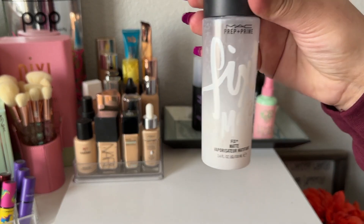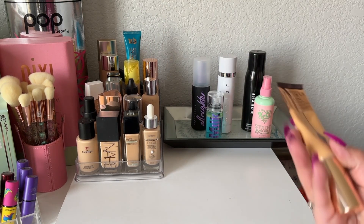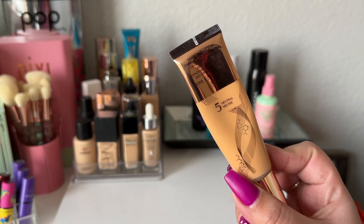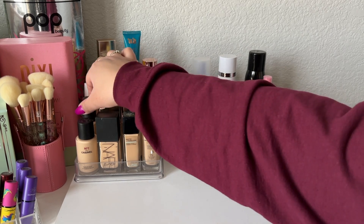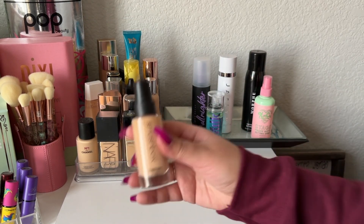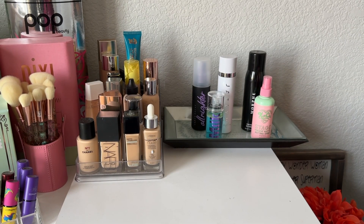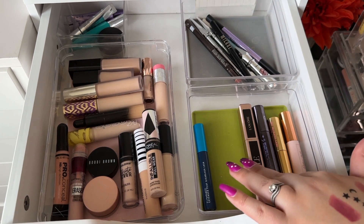For setting spray I'm taking the MAC Fix Plus in Matte. For foundation I'm going to take the Charlotte Tilbury Beautiful Skin in shade number five neutral, and the Smashbox Studio Skin in shade 2.16.